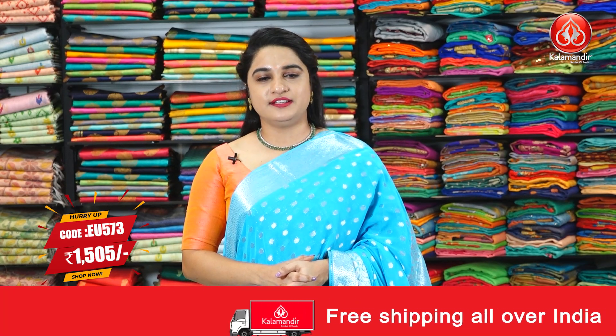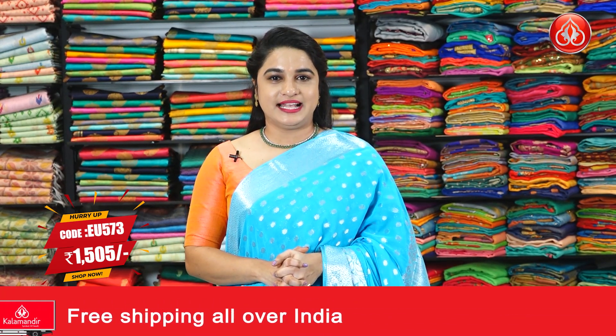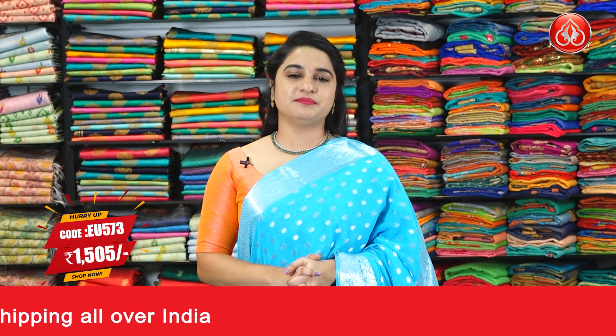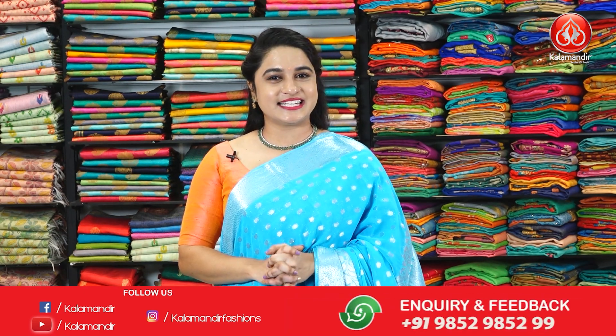Saree code EU573 and the special price is 1,505 rupees only. To purchase this saree, take a screenshot and ping us on our WhatsApp number. Our stores are located in Andhra Pradesh, Telangana and Karnataka. Let's see the next saree.